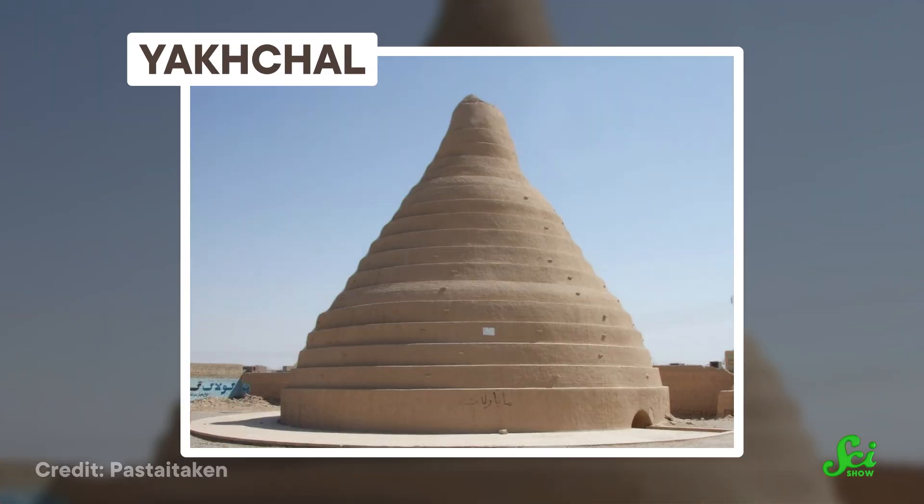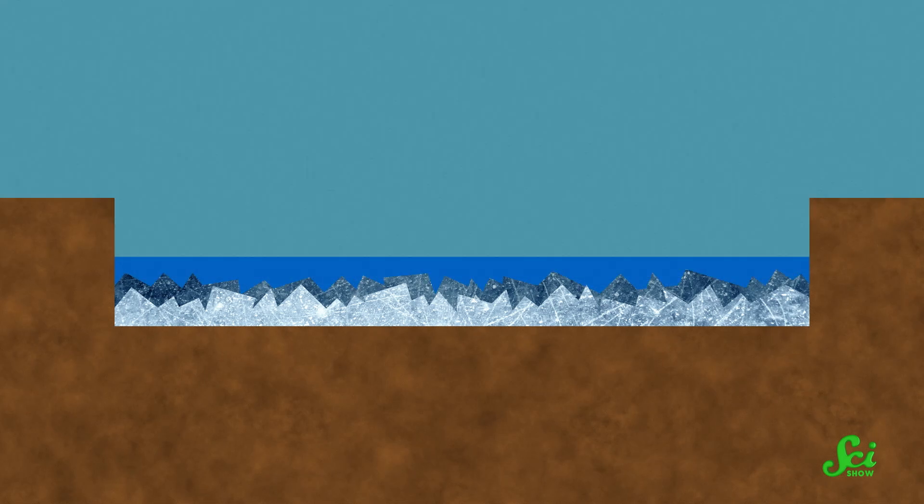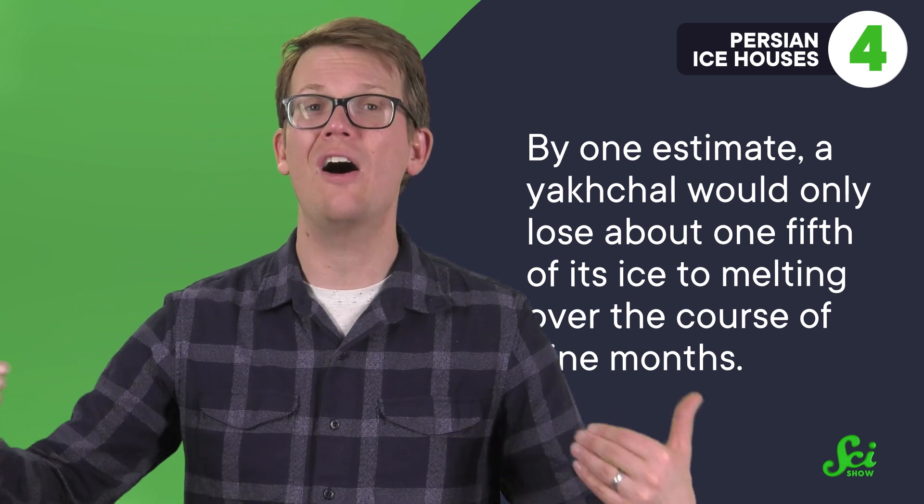Khanats also brought water to Persia's ice houses, called yakchals. Yakchals have three main parts — a long rectangular pool for water, a wall as long as the pool to provide shade, and a round building with a conical roof to store ice. To make ice, people began by filling the pool with a shallow layer of water and allowing it to freeze overnight in winter. Then the ice was broken up into pieces and covered with water again, which was allowed to freeze overnight. This process was repeated for eight days, or until the ice was about two meters thick, then cut into blocks and stored in the building. Layers of ice would be separated with layers of straw and wood for insulation. By one estimate, a yakchal would only lose about one-fifth of its ice to melting over the course of nine months.